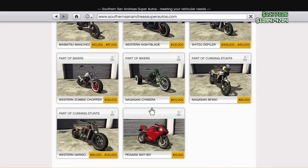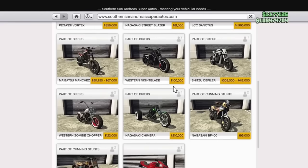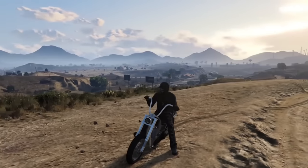The same fact about SUVs cannot be said about motorcycle enthusiasts, as there are only five choppers you can buy in the game now. There was literally a whole DLC about bikers, and they removed pretty much all the bikes from that DLC, which I find extremely ridiculous.